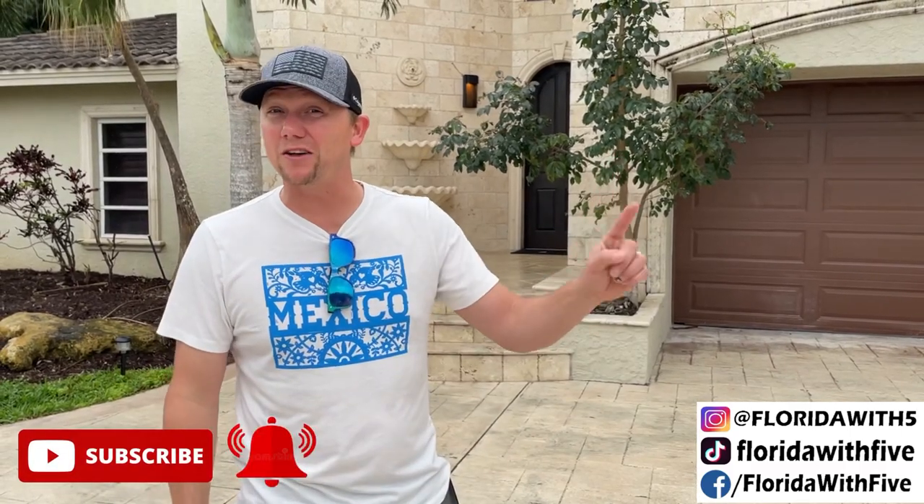So if you haven't yet, make sure you subscribe down below, hit the bell so you don't miss any of our uploads, or when we go live every Thursday night for our Son of a Beach podcast. Now let's go check out this house.